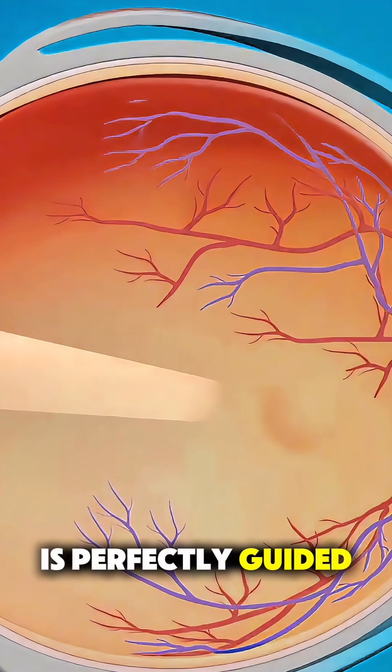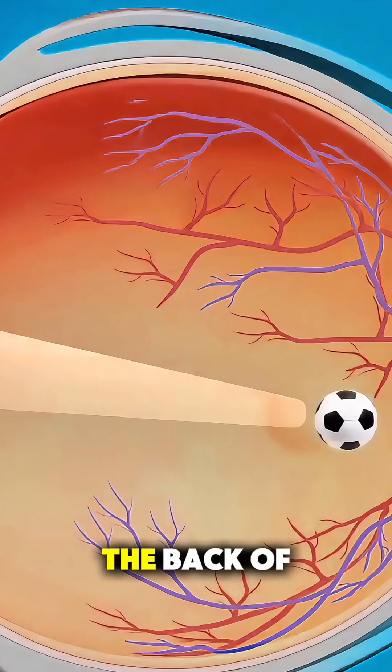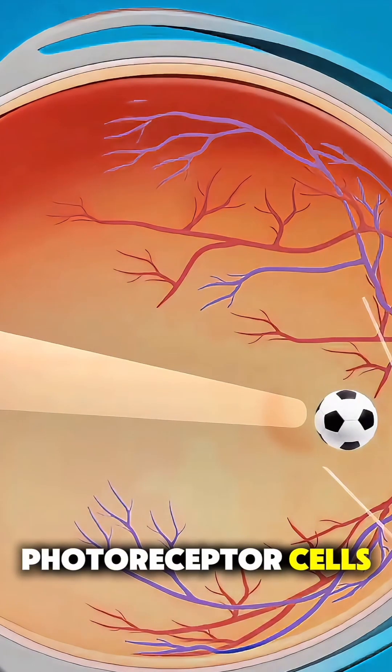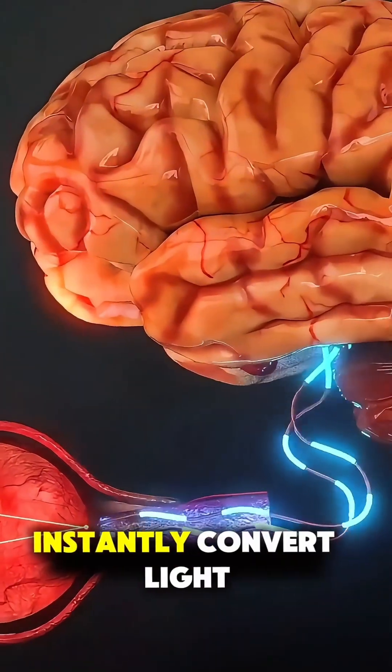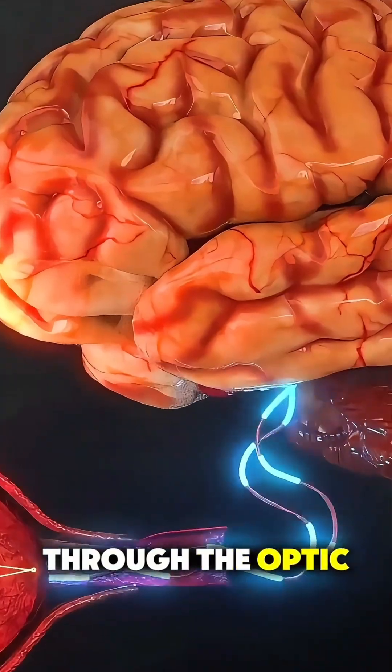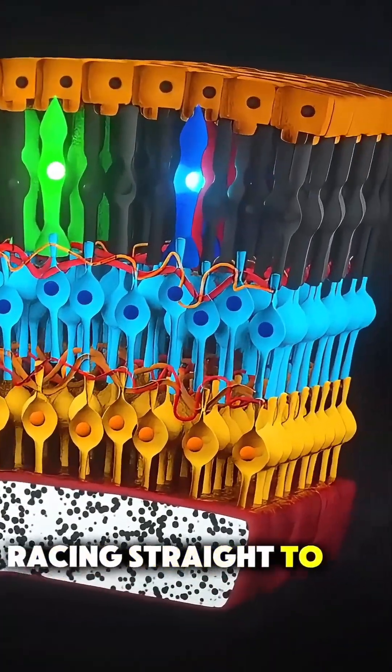Once the light is perfectly guided, it lands on the retina at the back of the eye, which is packed with millions of photoreceptor cells. These cells instantly convert light into electrical signals. Those signals travel through the optic nerve, racing straight to your brain.